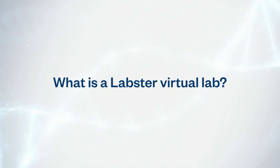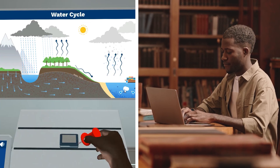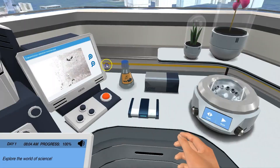So what is a Labster virtual lab? It's an interactive multimedia assignment students access right from their computers. Inside Labster, students get their virtual hands on sophisticated lab equipment to run experiments and practice techniques.